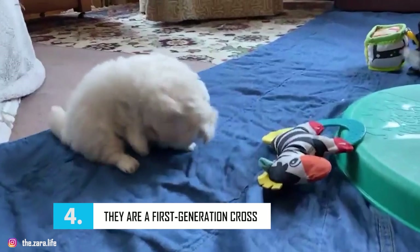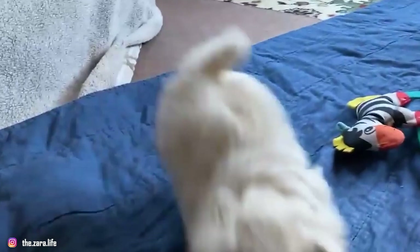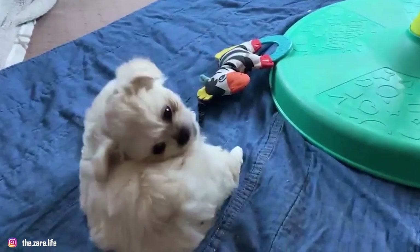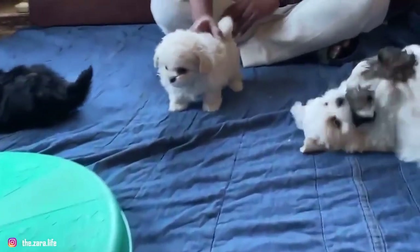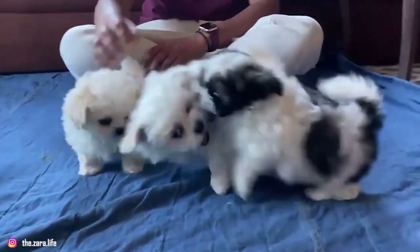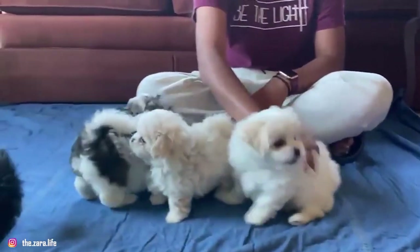Number 4 – They Are a First-Generation Cross. Peek-a-Poos are a crossbreed of a Pekingese and a miniature or toy poodle, and they are almost always bred as a first-generation cross. This means that both of the Peek-a-Poo puppies' parents are purebred, and you will rarely come across breeding between two Peek-a-Poos. Some breeders will breed a Peek-a-Poo to a poodle or a Pekingese, but this is also highly uncommon.